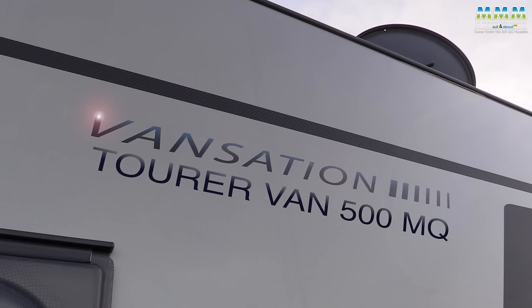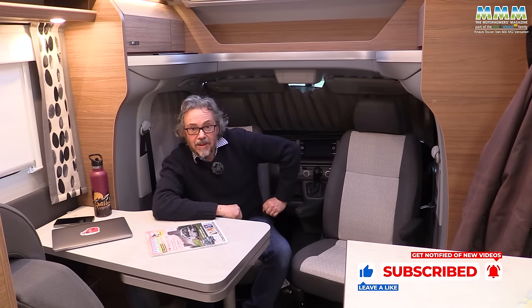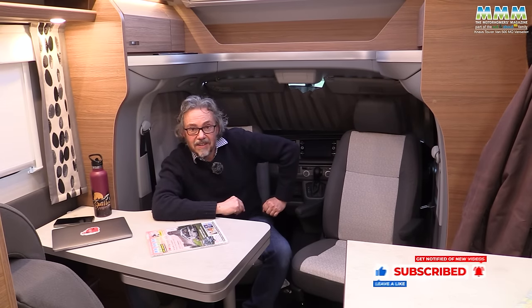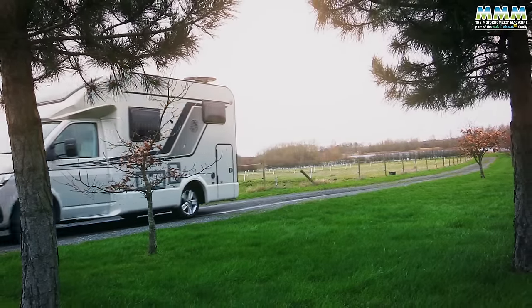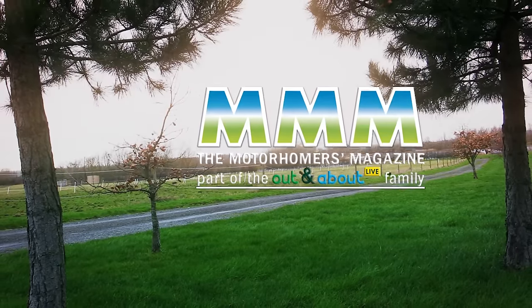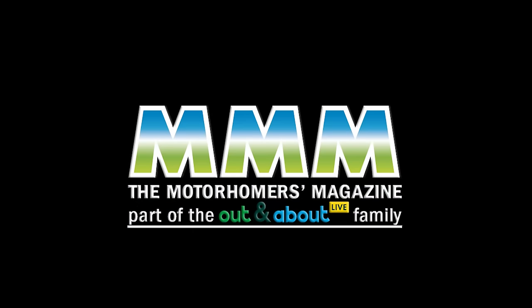Thanks ever so much for watching. I hope you're enjoying the channel, subscribing, and remembering to like our videos.